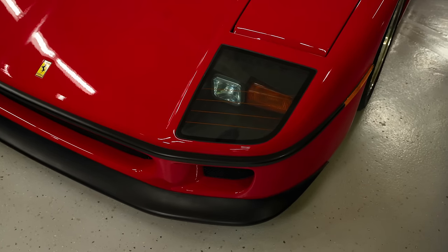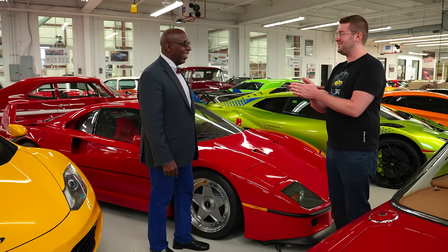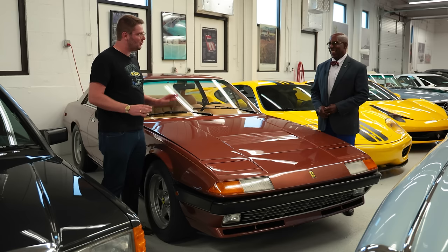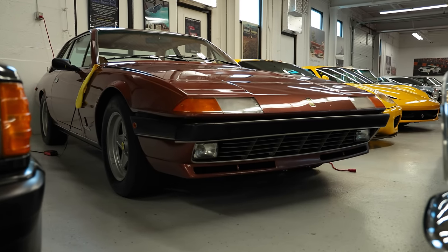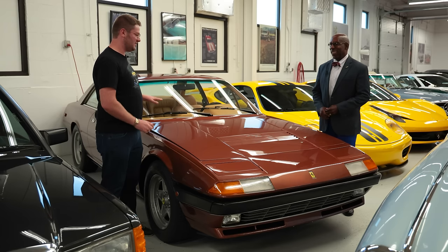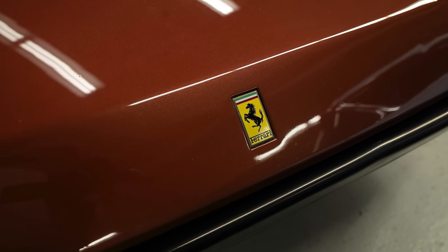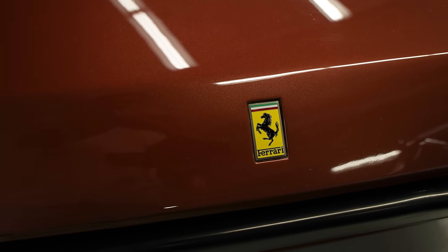An F40 is a staple of any collection. I'm still giddy around this car. But there are lots of Italian cars in this collection, so let's move on to another Ferrari — the 400i. I have always loved these cars. They don't look like what people expect a Ferrari to be, but I love that they're two-plus-twos. You could have one with a manual — not in the US — but these cars have been severely underrated for a long time. They're beginning to appreciate for sure, and you actually owned one.